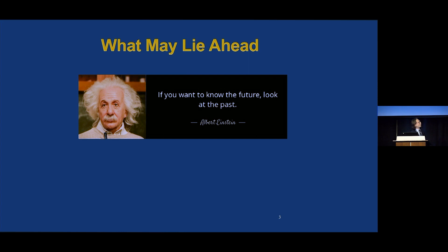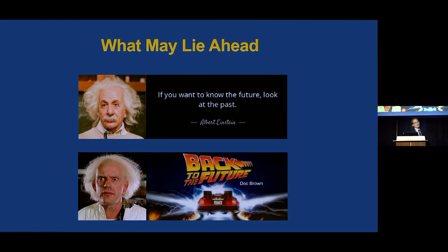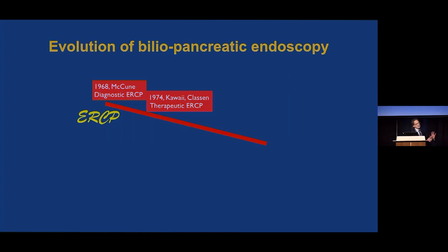As we think about what may lie ahead, this legendary thinker said, if you want to know the future, look at the past. A more contemporary legendary thinker said, let's go back to the future. So let's put the evolution of biliopancreatic endoscopy in some historical context.